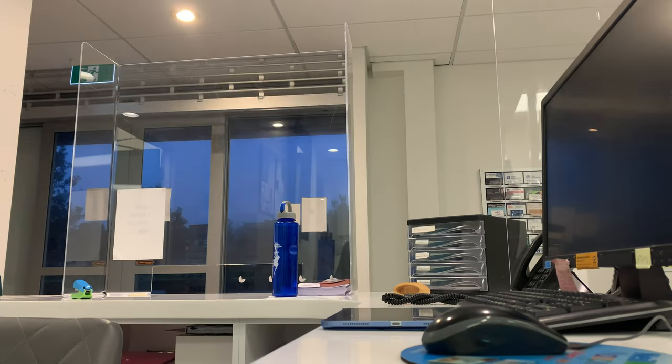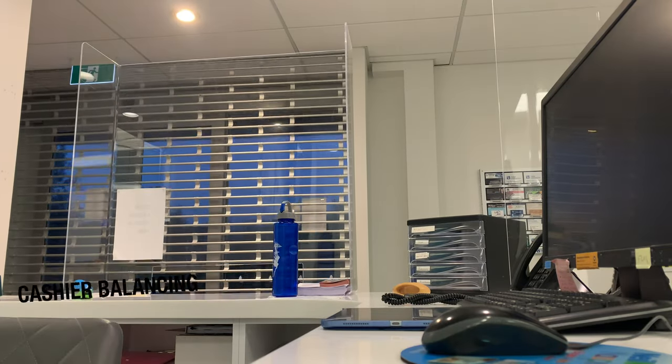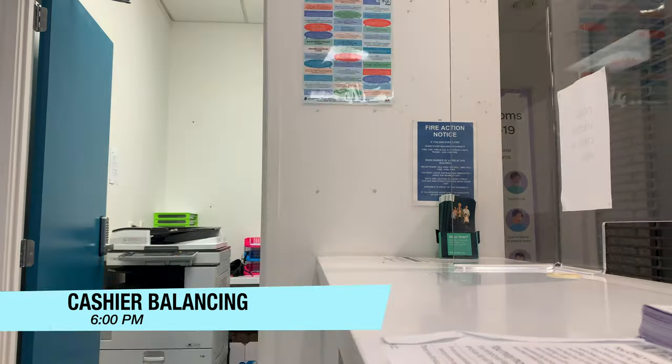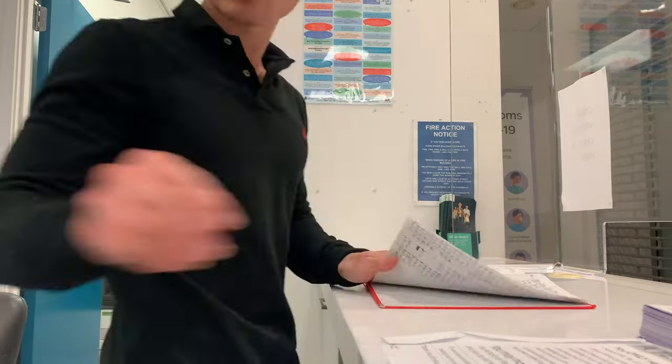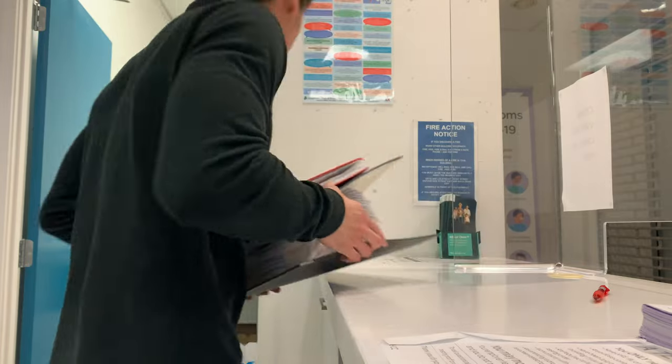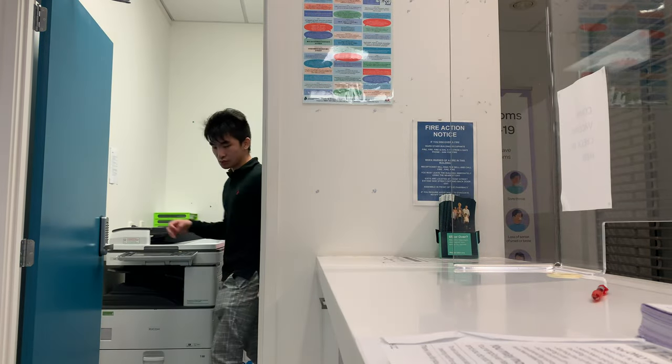It's 6pm now so I close the clinic and begin my last task of the day — cashier balancing. Who doesn't love money, right? Luckily it's the 21st century. Most payments are processed electronically so I don't need to handle cash. Finally I switch off the lights and leave from the back entrance.